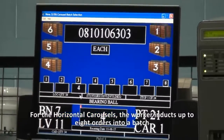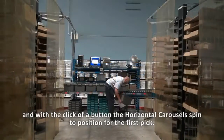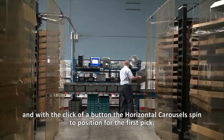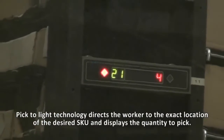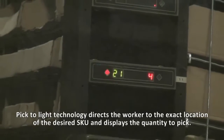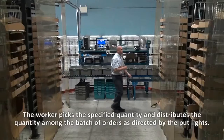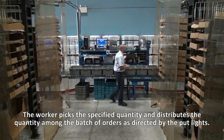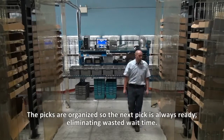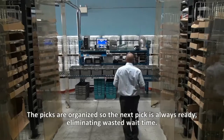For the horizontal carousels, the worker inducts up to eight orders into a batch, and with the click of a button, the horizontal carousels spin to position for the first pick. Pick-to-Light technology directs the worker to the exact location of the desired SKU and displays the quantity to pick. The worker picks the specified quantity and distributes it among the batch of orders as directed by the footlights. The picks are organized so the next pick is always ready, eliminating wasted wait time.